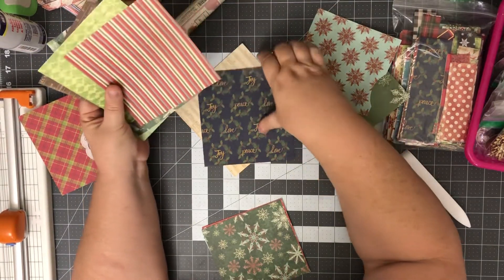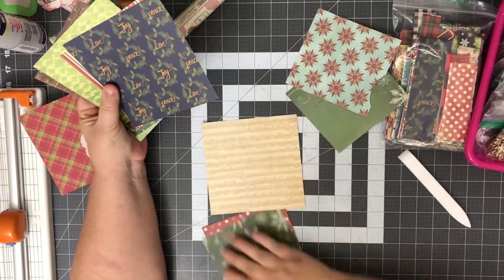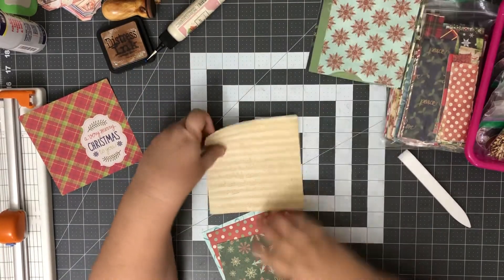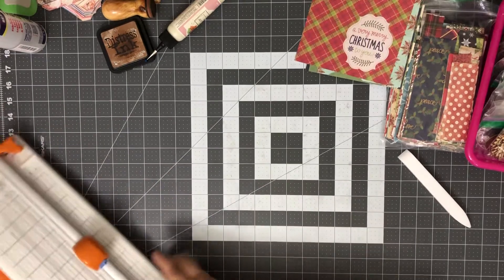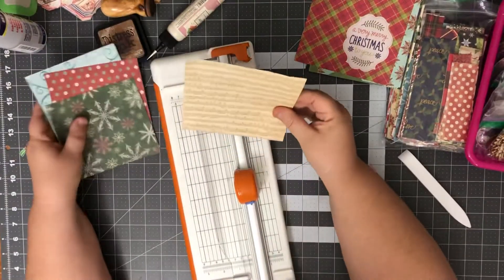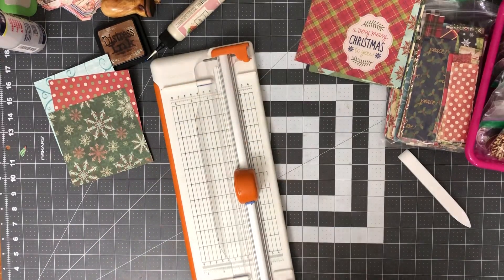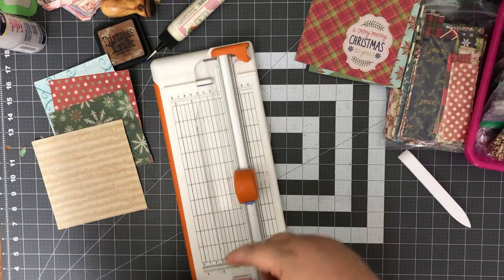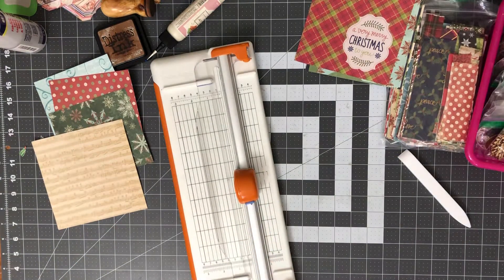Oh, this is pretty — let's use this one. Maybe the stripes or the music would be cute, let's use the music. Okay, that's four pieces. Let me get my cutter out — first thing we need to do is square these up. I'm sorry guys, I need to pause — my daughter's alarm is going off and she's not in here to turn it off, I'll be right back.